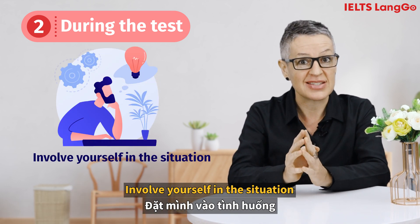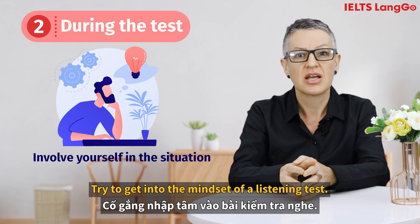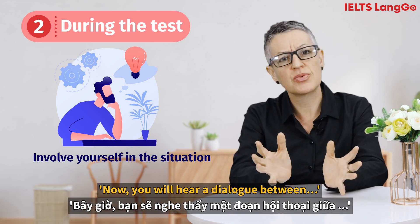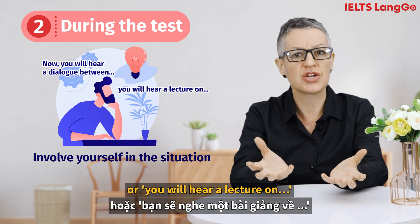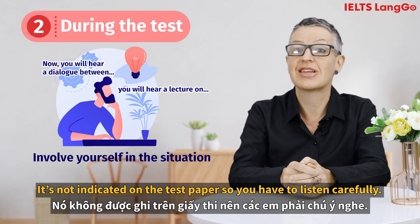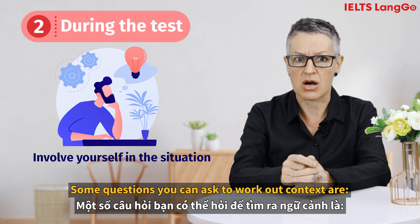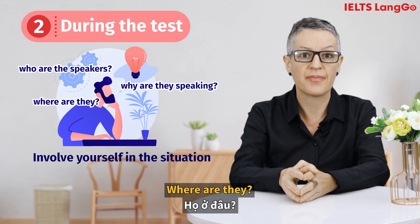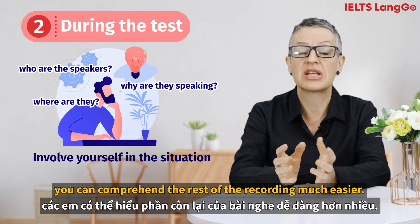Involve yourself in the situation. Try to get into the mindset of a listening test. Frequently speakers will give you a brief introduction like, 'Now you will hear a dialogue between...' or 'You will hear a lecture on...' It's not indicated on the test paper, so you have to listen carefully. Some questions you can ask to work out context are: Who are the speakers? Why are they speaking? Where are they? By doing this you can comprehend the rest of the recording much more easily.